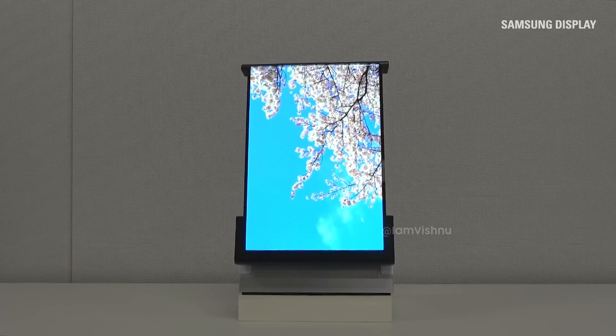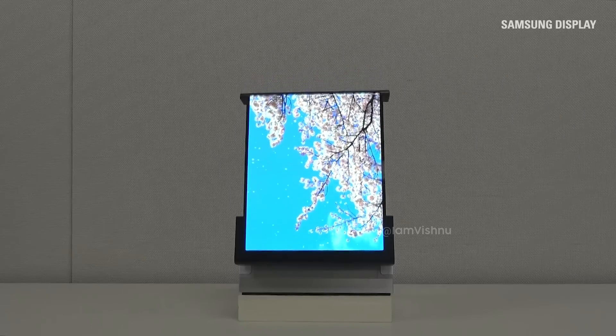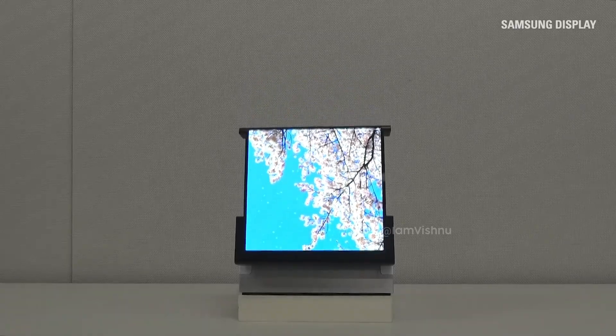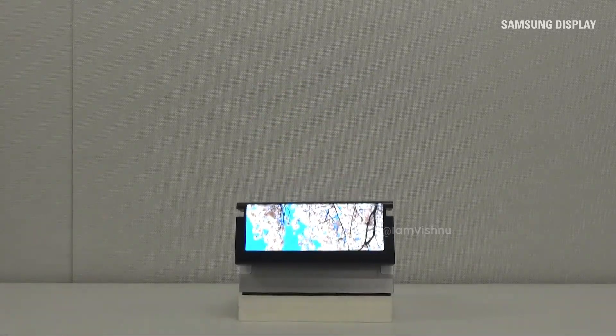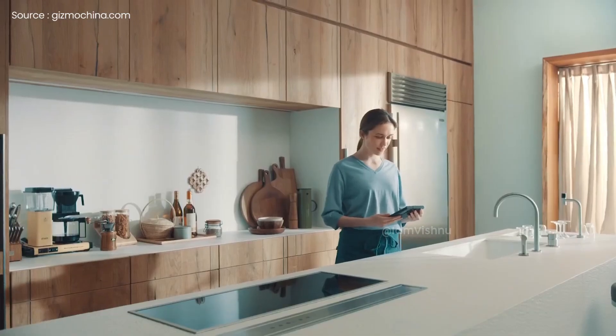A new patent, via 91Mobiles, sheds light on Samsung's plan to innovate further in the foldable device market. The patent document showcases a thick tablet device with a large rectangular display and rollable, extendable screen. The additional screen comes out from both the left and right sides.